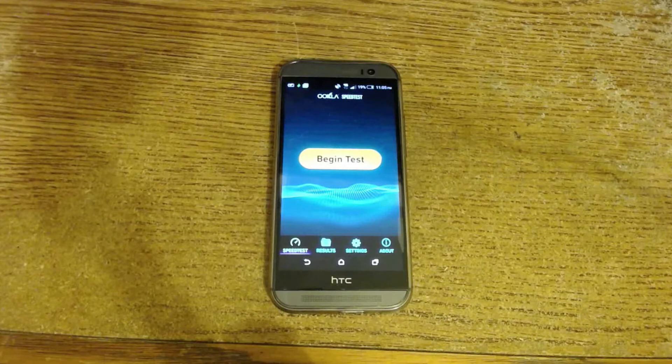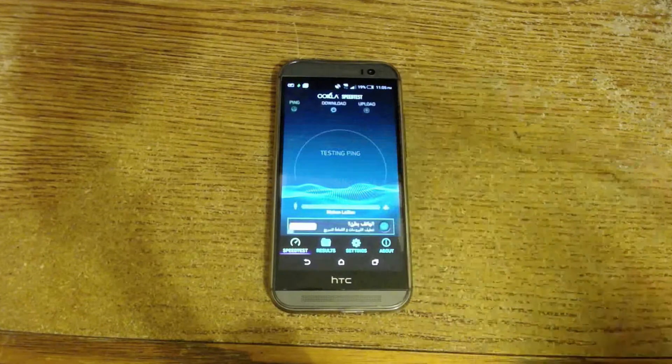This easter egg is hidden in the Ookla Speed Test app. As you probably know, this app lets you check your connection speed, whether it's Wi-Fi or your cellular network. Currently I'm connected to a 4G network — a pretty crappy 4G network, but that's what we have here right now.